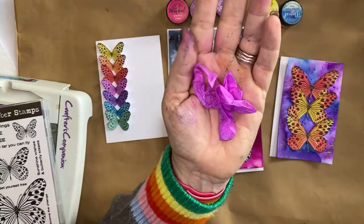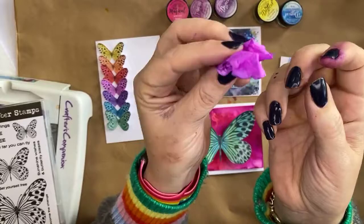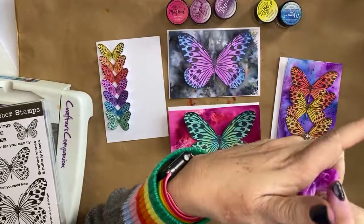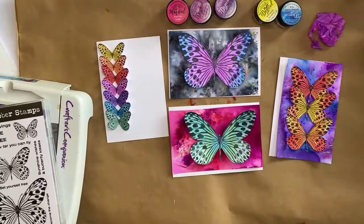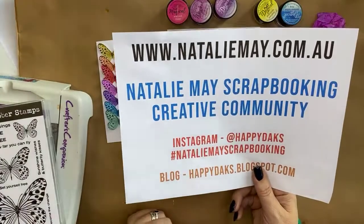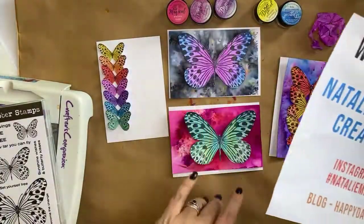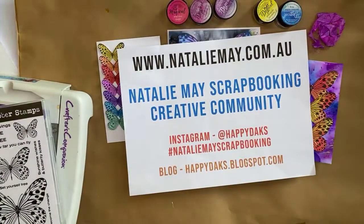And we did the ribbon — seam binding, only a dollar a meter, and you can color it to be whatever you like. You can make your own crinkle ribbon just by dipping it in the Lindy's. Heaps and heaps of things for you to do! I'll be back at 1:30 to create a scrapbook layout using Stencil Girl, some Pink Fresh gems, and some Lindy's sprays or magicals. I hope you're all having a fantastic day — jump online to nataliemay.com.au and join the Natalie May Scrapbooking Creative Community. Kiss your kids, wash your hands, and I'll see you in a couple of hours!